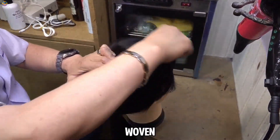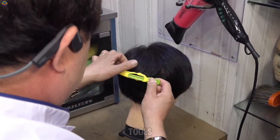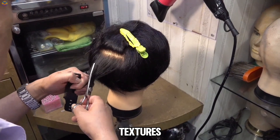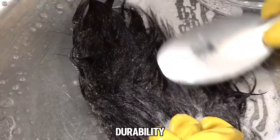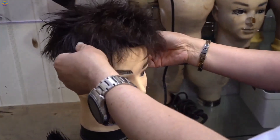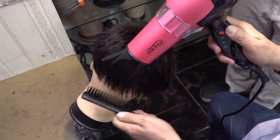Special attention is given to the front hairline to ensure it blends seamlessly with the client's own hairline, enhancing realism. Once all the hair is woven, the wig is cut and styled according to the client's preferences. Tools such as hair dryers or straighteners are used to achieve specific textures, with light styling products applied for lasting shape. Artisans carefully check the wig's fit, comfort, and durability, making adjustments as needed. Despite technological advancements, handcrafting remains the gold standard for producing high-quality, natural-looking wigs.